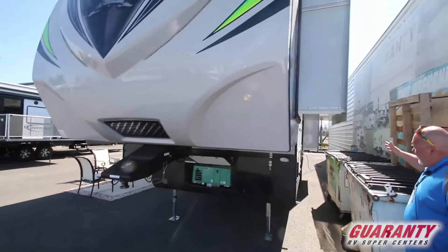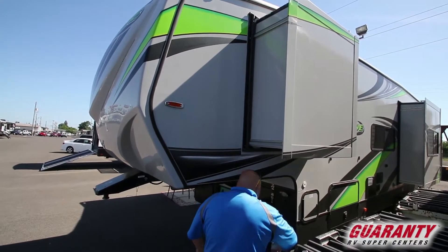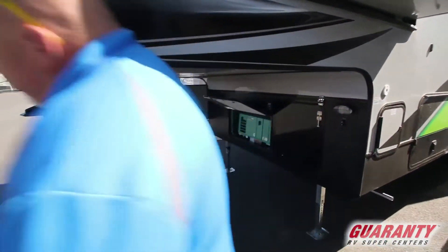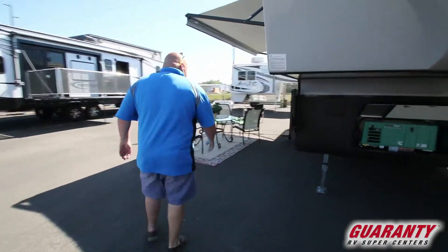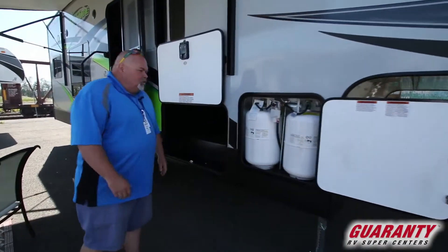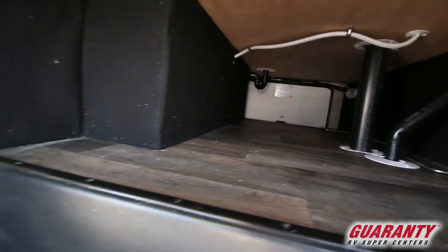Got two slide outs on this side. Pass-through storage area. The gross weight on this is 14,000 pounds, so it's not bad for a fifth wheel. Two full propane tanks when you buy from us. New batteries. This is the other side of the pass-through area — lots of space. Throw some kayaks in that bad boy, away you go.